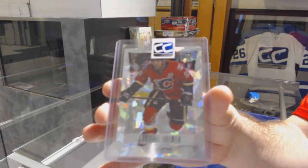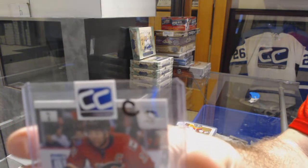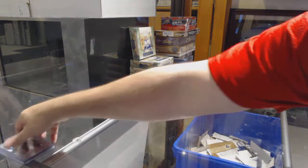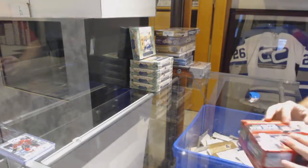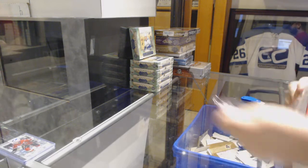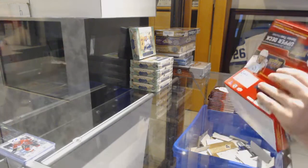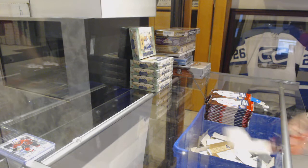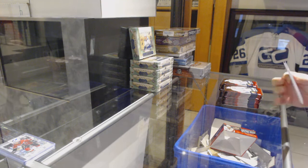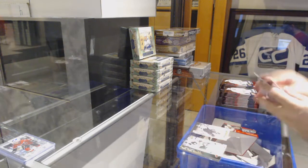And we've got a limited, numbered to 10, prism cracked ice for the Penguins — Jerome Iginla, cracked ice, number 2 of 10 for Pittsburgh. Canvas for the Penguins: Evgeni Malkin.